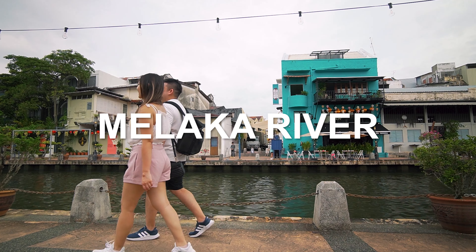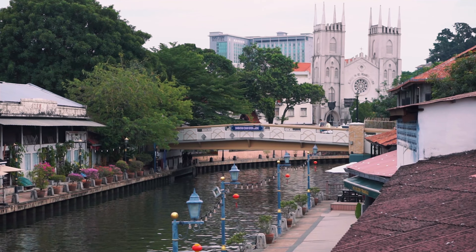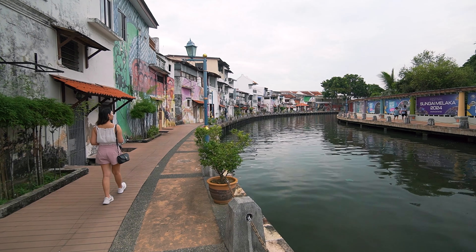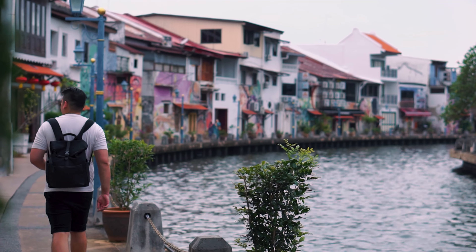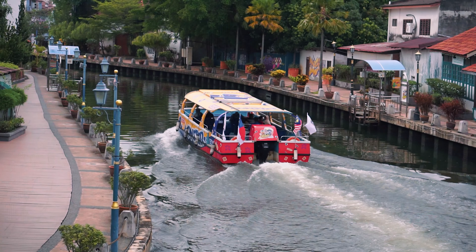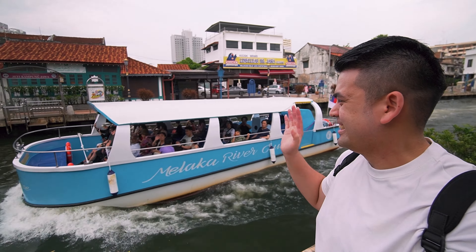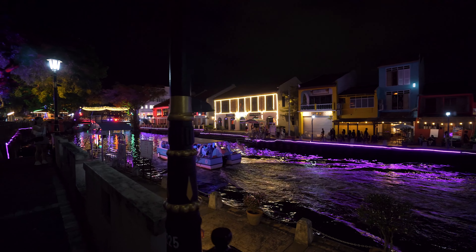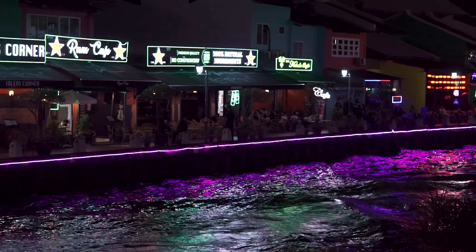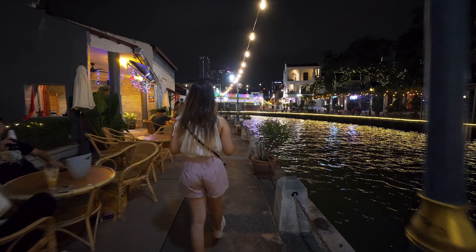Take a walk at the Melaka River — honestly, I think this is one of the best ways to explore the city. The river runs through most of the old parts of the city and it has really nice paved walkways on both sides. There are beautiful street arts and cafes to chill at, and often you get to see tour boats going up and down the river. At night, the river is lit up with neon lights, giving it a colourful glow that really transforms the ambience. There are also lots of bars and even restaurants serving up candlelight dinners by the river.